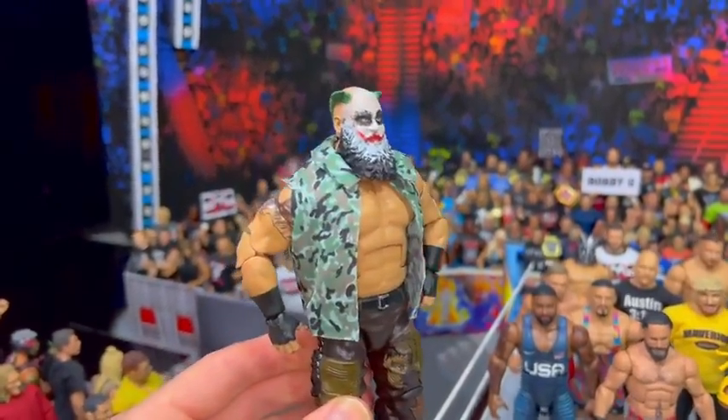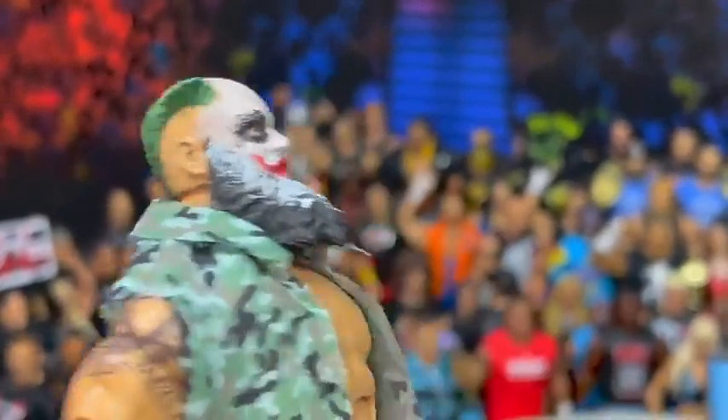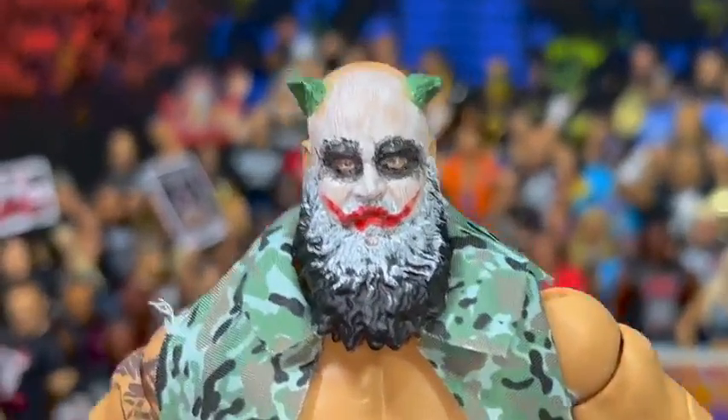If you saw our latest video, you know who this man is — this is Joker Braun Strowman. We got his brand new hairdo, but it's painted green because he's from a different universe. Yes, somewhere out in the distant multiverse, Joker Braun Strowman does exist, but you saw exactly what happened to him.